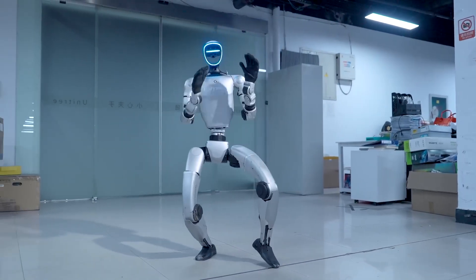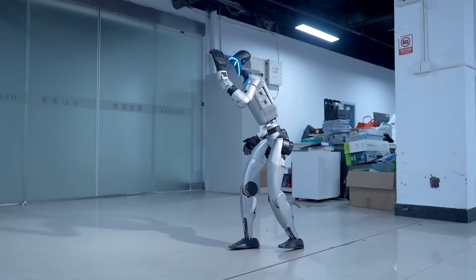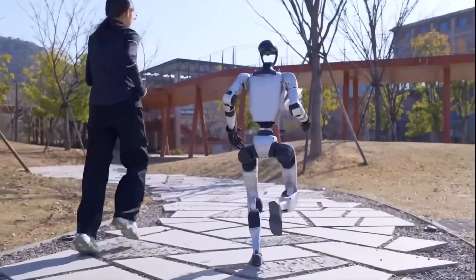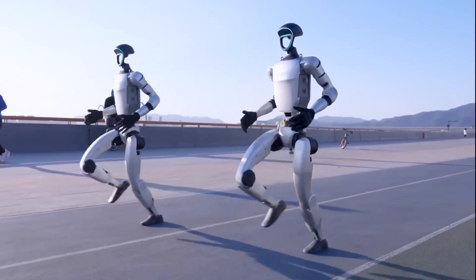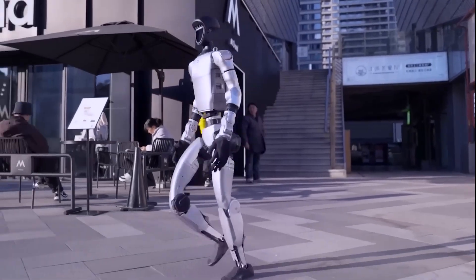The G1 demonstrated dancing, precise footwork, and next-level agility even while being interrupted mid-routine. Earlier in January, we saw the G1 conquer inclines and uneven terrain with ease, showing off its control, coordination, and advanced motion system.